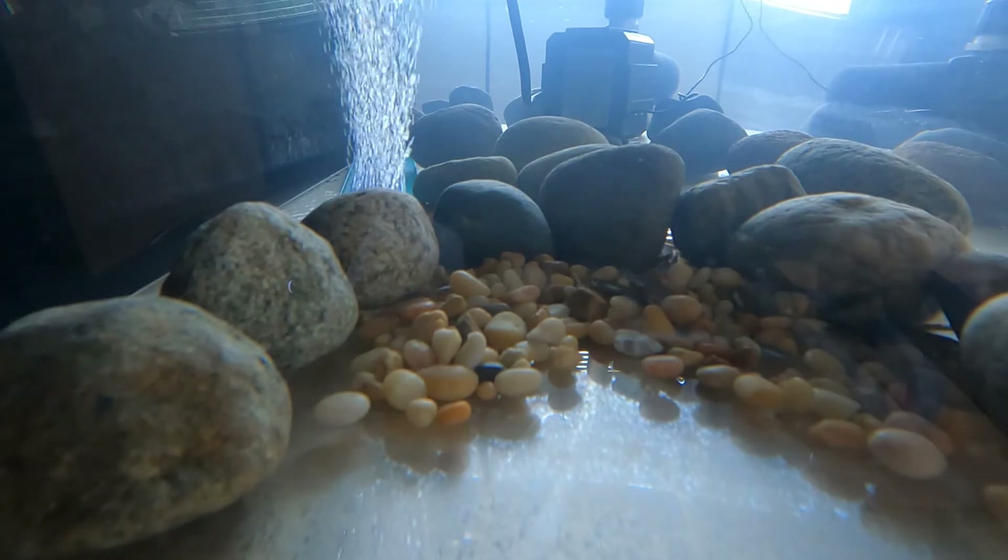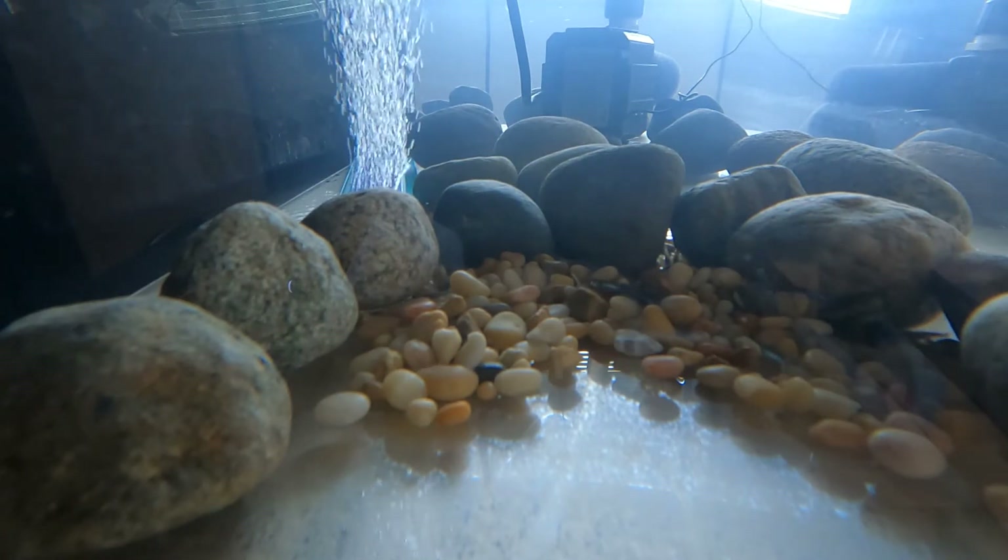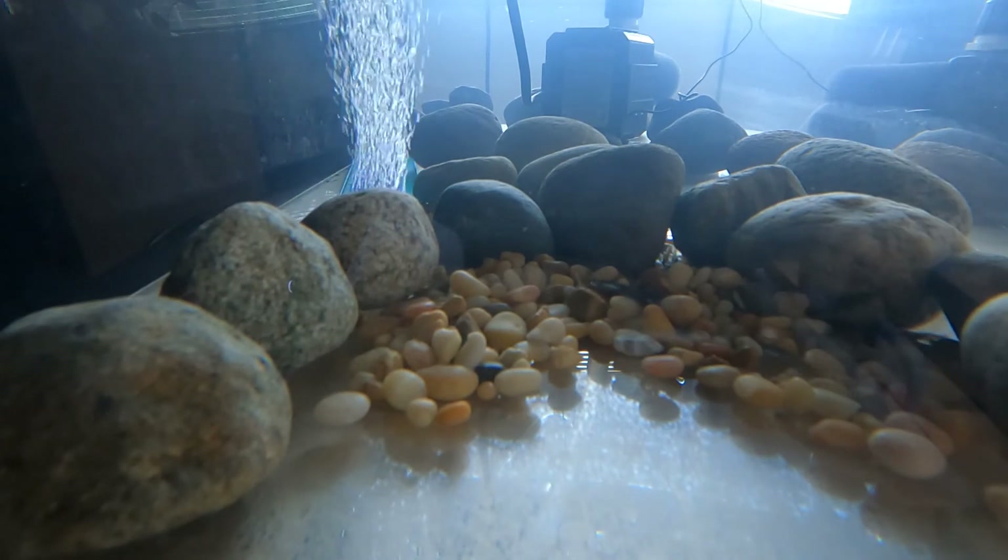Do you remember what type of salmon eggs these are? I wonder how many eggs a female salmon lays? We'll talk about that in our next video.